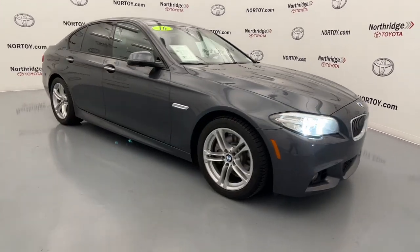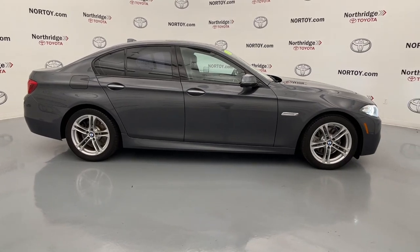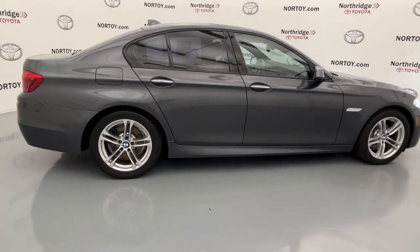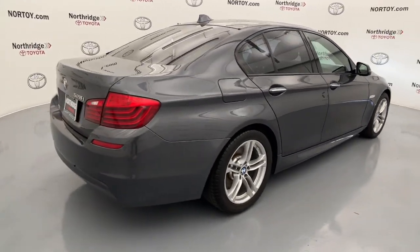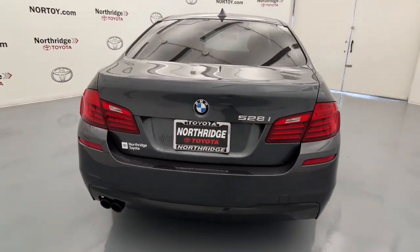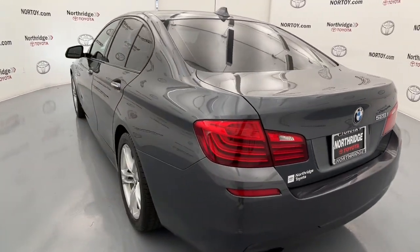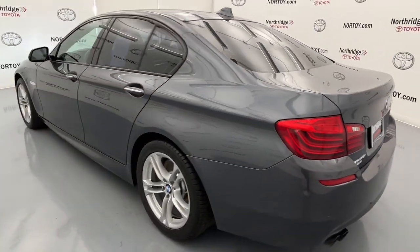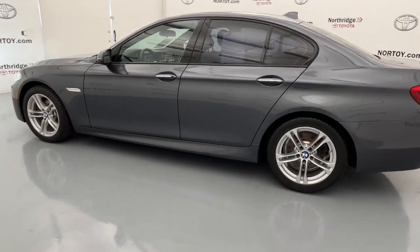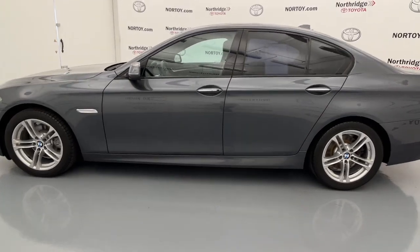Hop into the 2016 BMW 528i. This vehicle is an outstanding buy with fewer than 70,000 miles on the odometer. Make the most of every drive when you travel in modern style and comfort. Sculpted lines and a quiet cabin soothe your mind, while the latest safety and infotainment tech keeps you secure, focused, and entertained. All you need to do is relax and enjoy the ride.